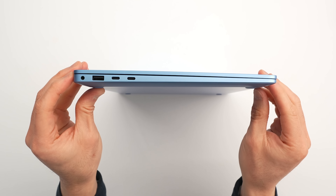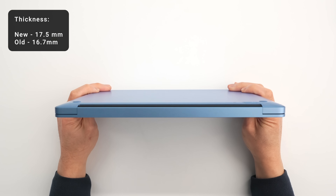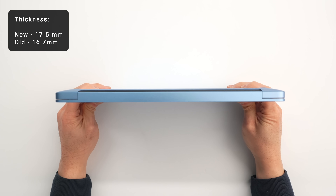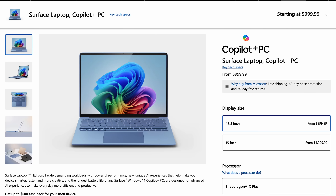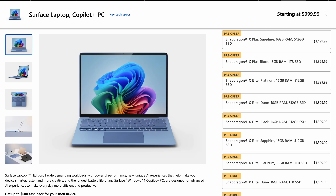The new Surface Laptops seemed a little chunkier than before. The base of the device has a beefier middle segment, which I actually like to see because that usually means better thermals. I imagine they went with this chunkier design because they wanted to support the highest tier of Snapdragon X chips, like the Snapdragon X Elite, which has a slightly higher wattage.